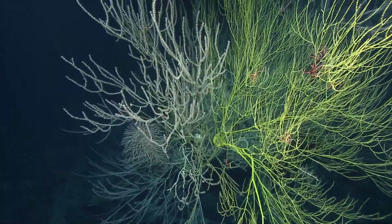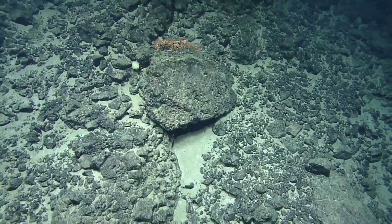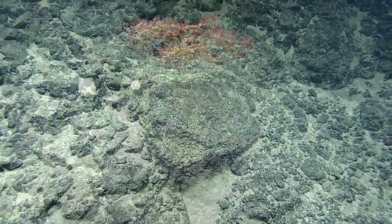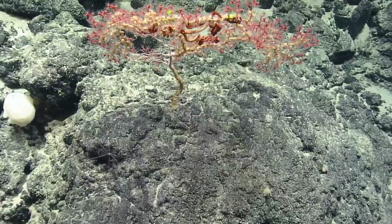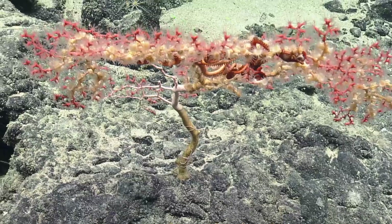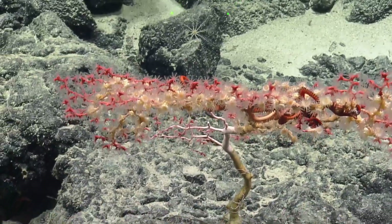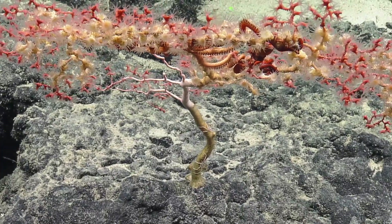Half one coral, half the other. How many did you say? It looked like the whole fan was 20 centimeters when we went over it. Look at that — our friend, I think it's a Paragorgia with the Zoanthids and the snake star on it, which is almost exactly what we saw last cruise. Very similar coverage.